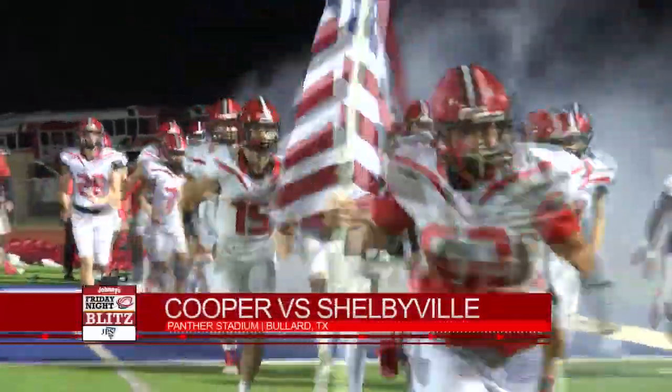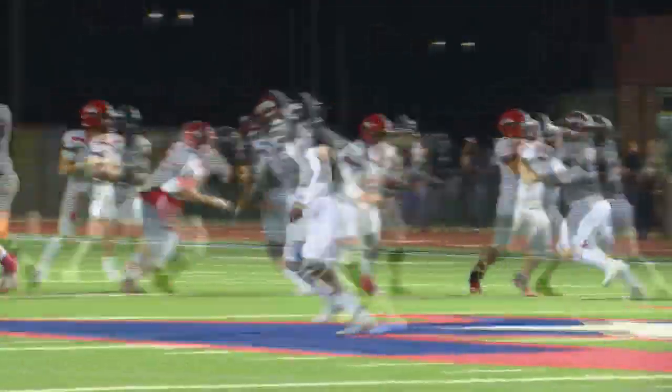Shelbyville taking on 10-win Cooper. Look at this. This is super exciting. That's right.